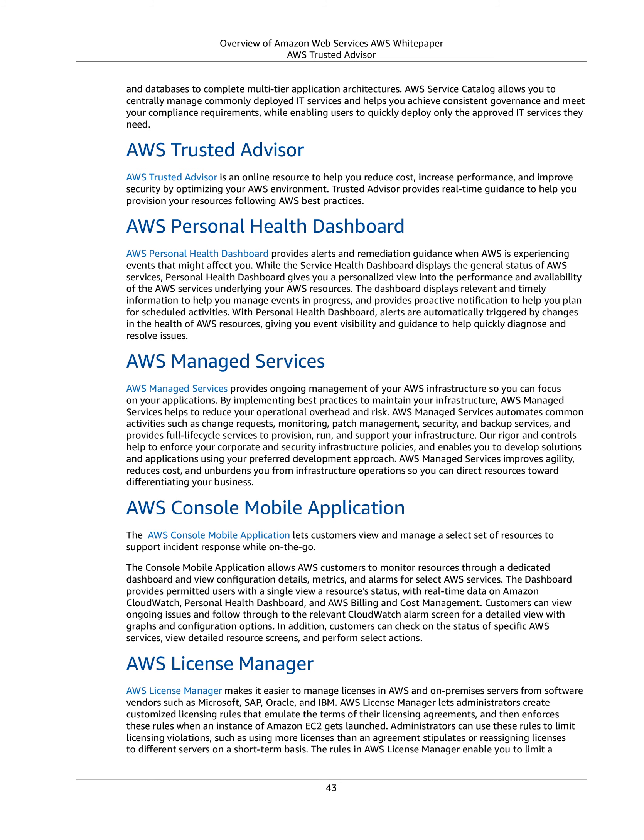AWS Console Mobile Application. The AWS Console Mobile Application lets customers view and manage a select set of resources to support incident response while on-the-go. The console mobile application allows AWS customers to monitor resources through a dedicated dashboard and view configuration details, metrics, and alarms for select AWS services. The dashboard provides permitted users with a single view of resource status, with real-time data on Amazon CloudWatch, Personal Health Dashboard, and AWS Billing and Cost Management. Customers can view ongoing issues and follow through to the relevant CloudWatch alarm screen for a detailed view with graphs and configuration options.